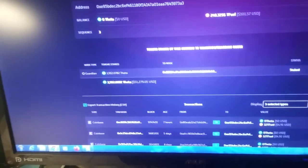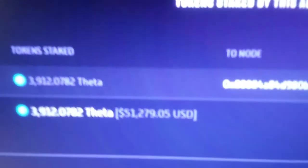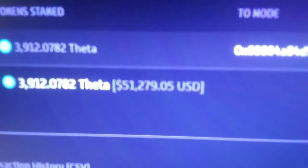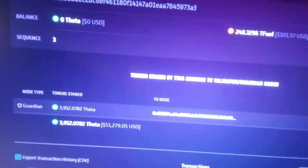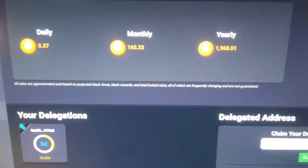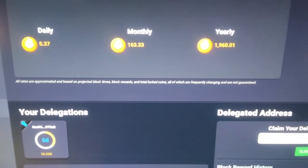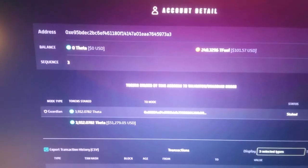So last time I made a video I talked about my investment in Theta — it was worth $28,000. Since that video it's appreciated up to $51,000, and I ended up actually buying some more. I have some on this trading account that's worth $4,000, so about $55,000 worth of Theta so far.